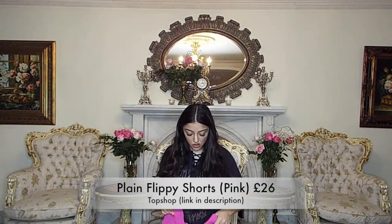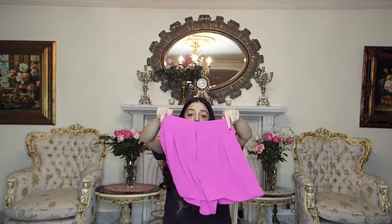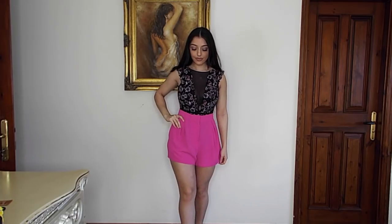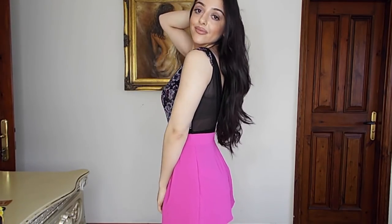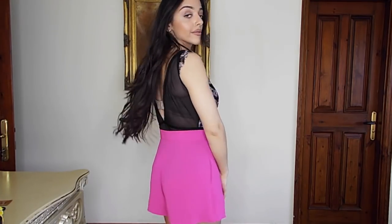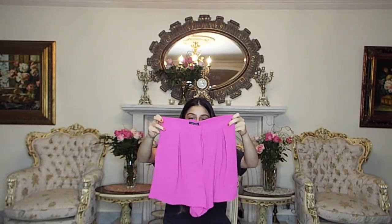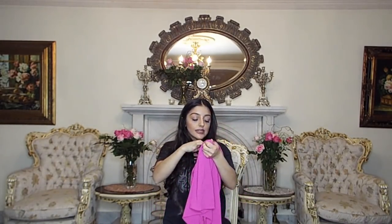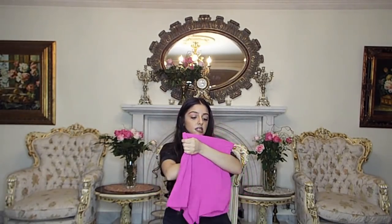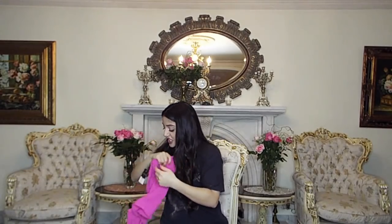Next, I got these shorts, which I absolutely adore — I love the colour pink and these are so gorgeous. Even when you put them on they're so flowy and cute, great for going out at night, daytime, or summer. I loved how I felt wearing them — I feel like they made my legs look longer because of the way they're styled. These pleats were really flattering on me. This was £26 from Topshop in a size 8.